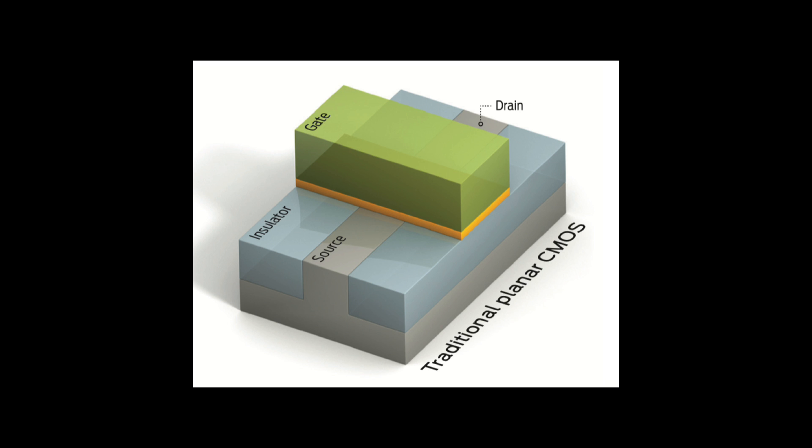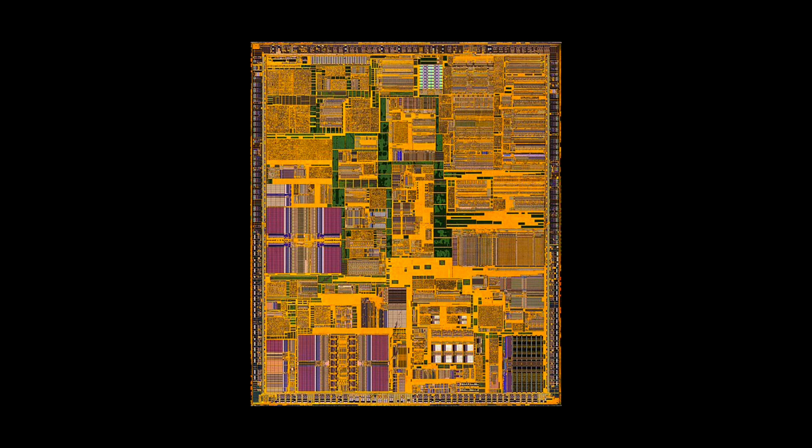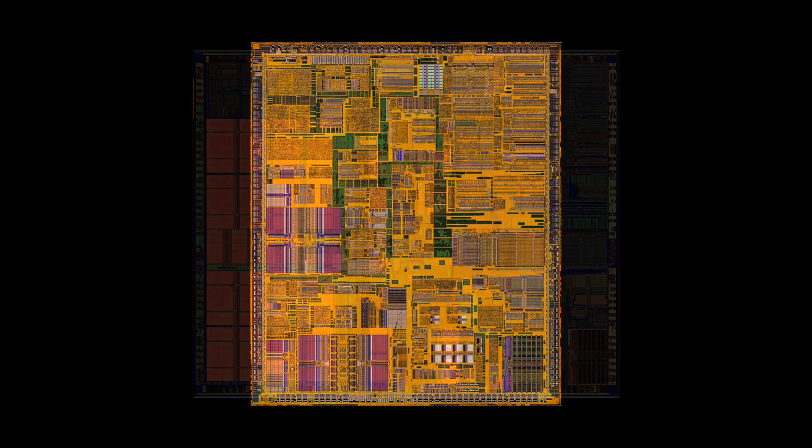The gate can be made to allow electrons to move along the channel from the source to the drain; switch the gate off and the flow of electrons stops — or at least it's supposed to, when everything is going right. For the first few decades of the semiconductor industry, new process nodes delivered performance, power, and area gains simply by shrinking the transistor's physical dimensions and cramming more of them onto a chip. This was called classical scaling.